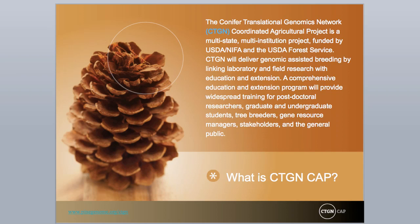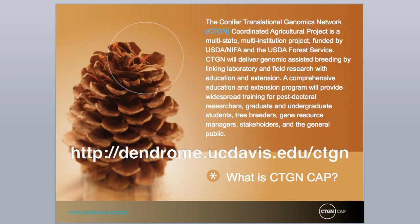CAPs are intended to provide a venue for principles involved in crop and livestock improvement to bring technology to application. This set of instructional materials is one element of our project's extension and educational commitment to translational genomics in forest trees. Additional outreach activities on this project may be viewed at our project website: www.http.dendrome.ucdavis.edu.